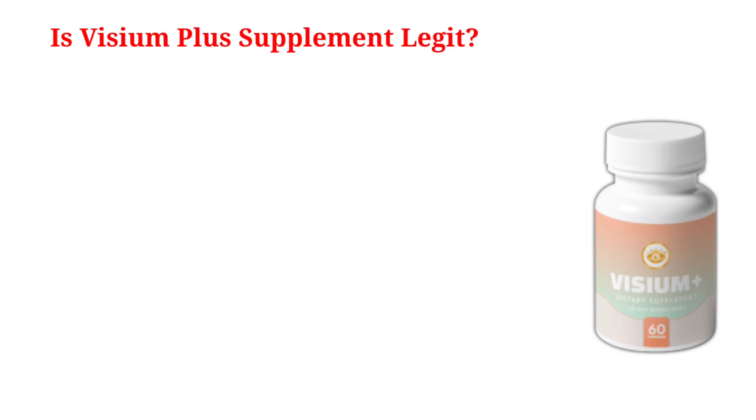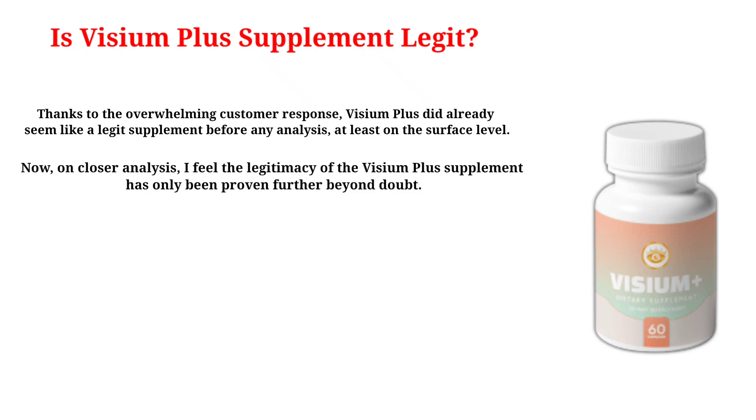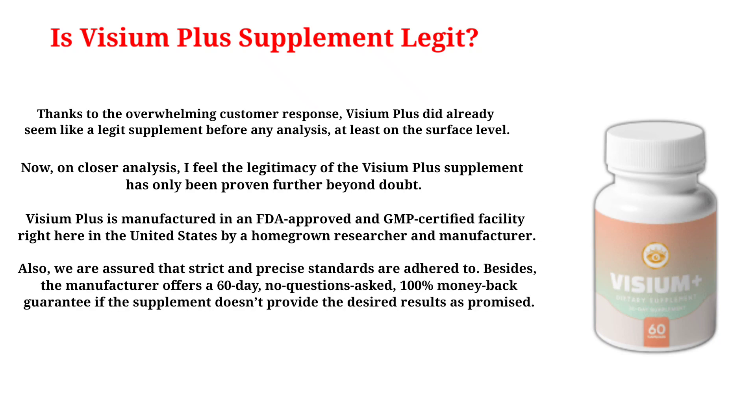Thanks to the overwhelming customer response, Visium Plus already seemed like a legit supplement before any analysis. On closer analysis, the legitimacy of the Visium Plus supplement has only been proven further beyond doubt. It is manufactured in an FDA-approved and GMP-certified facility in the United States by a homegrown researcher and manufacturer, with strict and precise standards adhered to. Besides, the manufacturer offers a 60-day, no-questions-asked, 100% money-back guarantee if the supplement doesn't provide the desired results as promised.